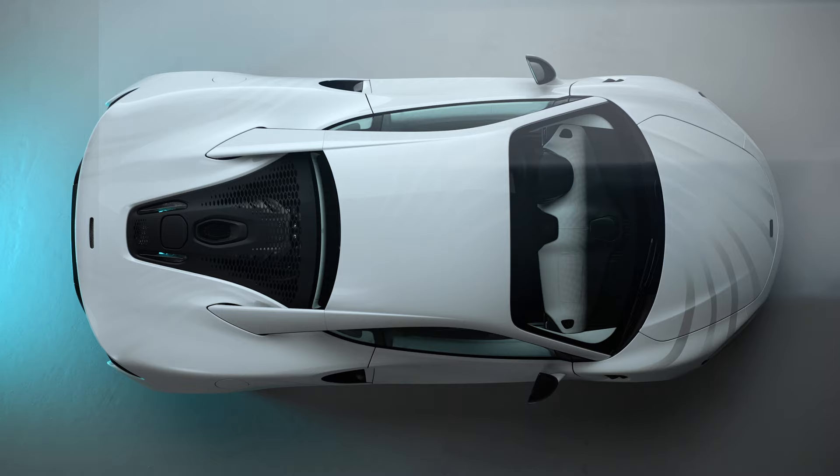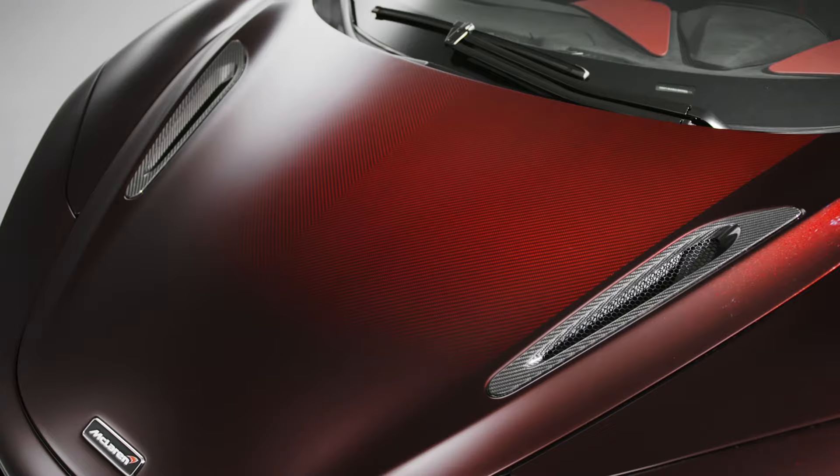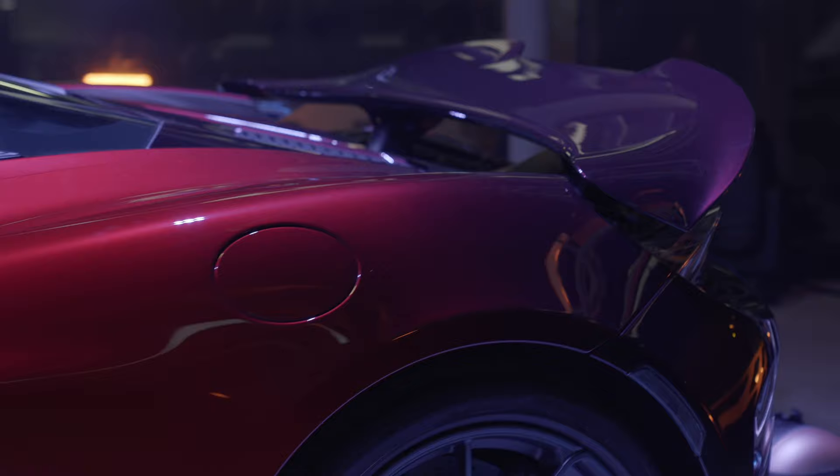A key part of what we do is our world-leading paint capability. We offer special liveries such as the Velocity Fade, and our latest iteration of this is the Spectrum as seen on the 750S, which is world-leading in the industry.